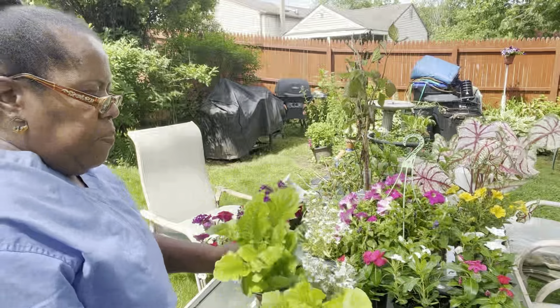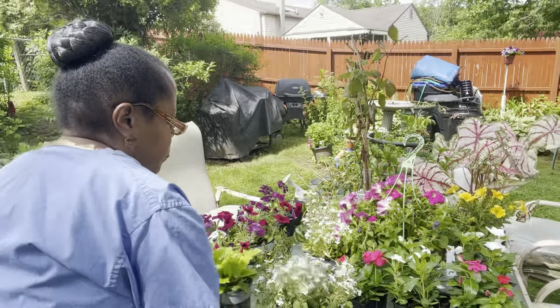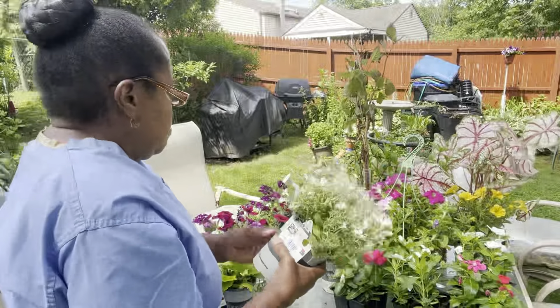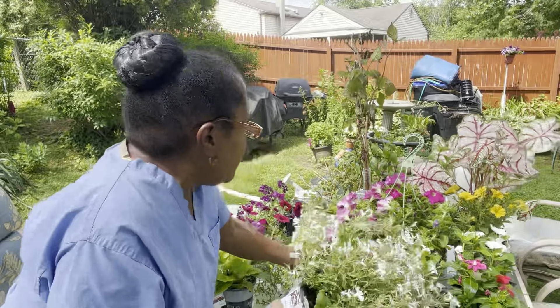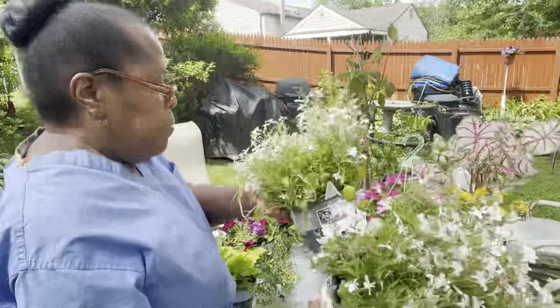These were $4.88 a piece. They are Gerber daisies from Better Homes and Gardens. These are Lobelia — $4.88 a piece also.